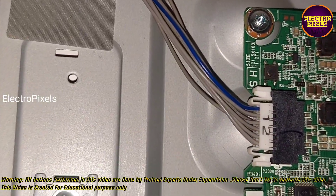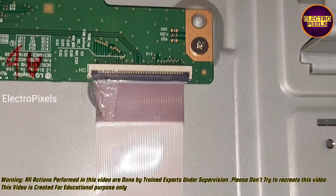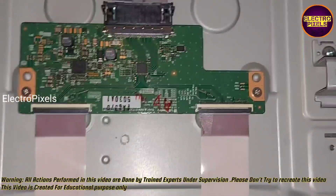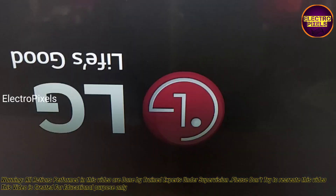Now let us reconnect the FFC cable back to the T-con board. The FFC cable is now connected back to the T-con board and the TV is turned on. You can see the picture is now crystal clear.